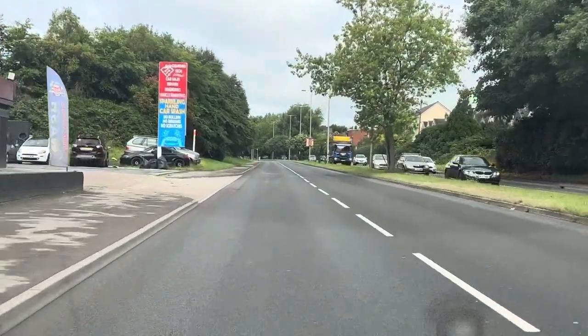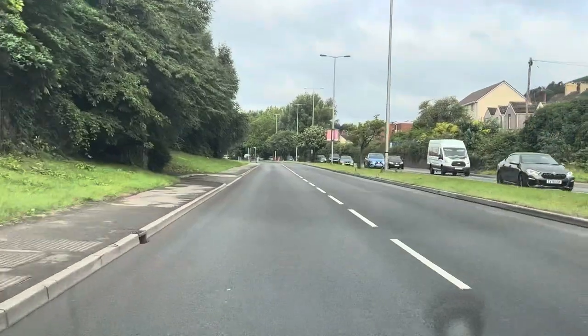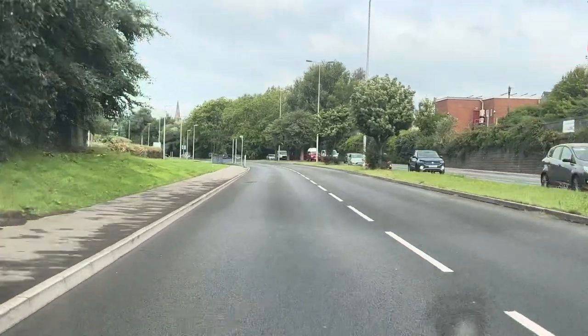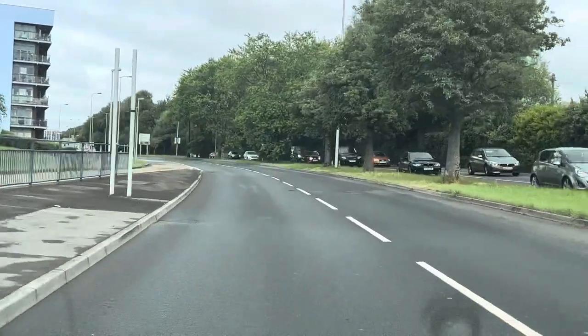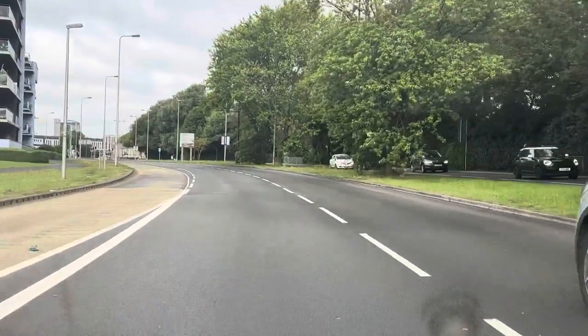We're looking as far ahead as we can now while also looking and noticing things that are a little bit closer. So we're constantly planning and re-evaluating. Keeping an eye on our rear-view mirror as well to see what's going on behind us. Quick glance at the sat-nav every now and again, re-evaluating the information that's presented to us.